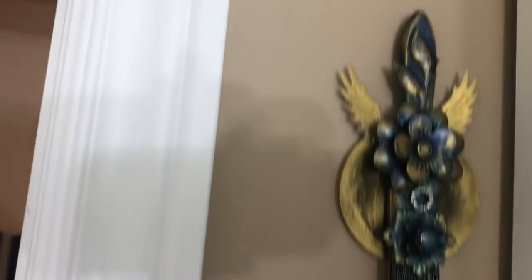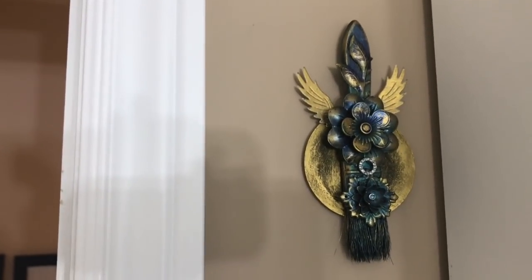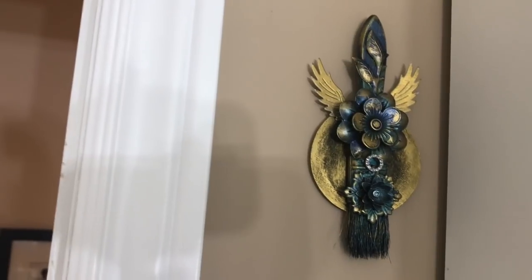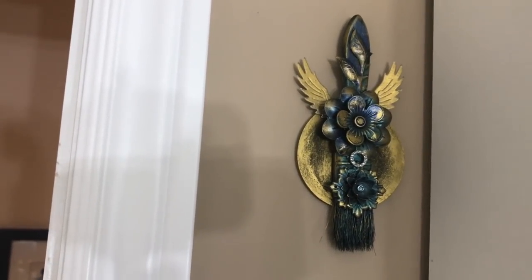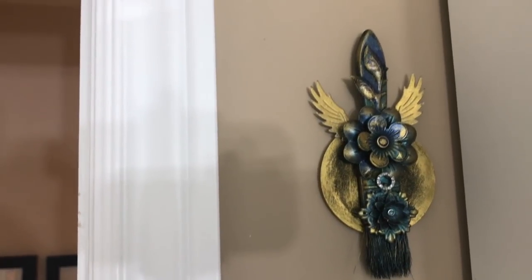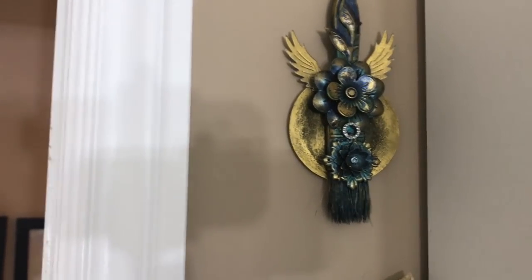This little one here — I'm kind of going down by the door — was made by my family. Look how beautiful it is; it's so metallic and special. I hung it here because it had the perfect spot right by my door.